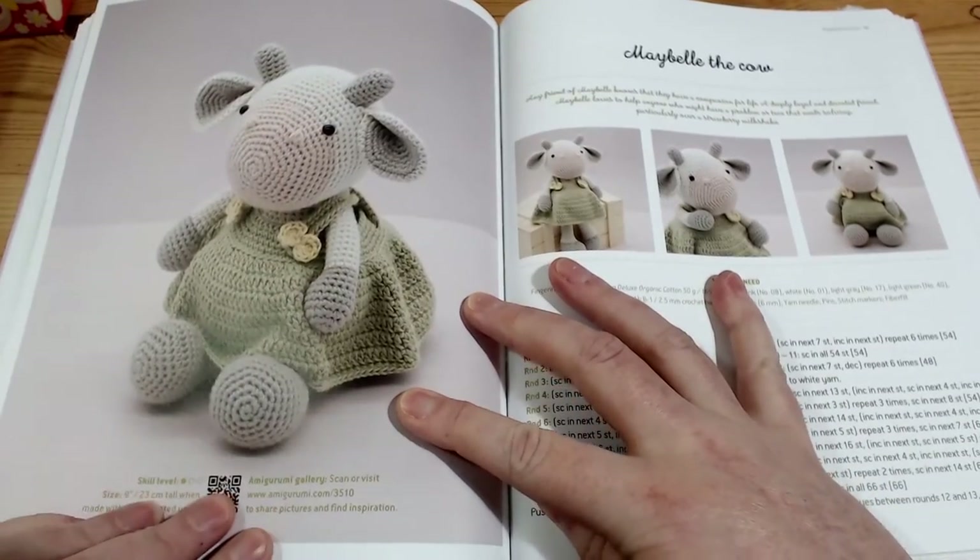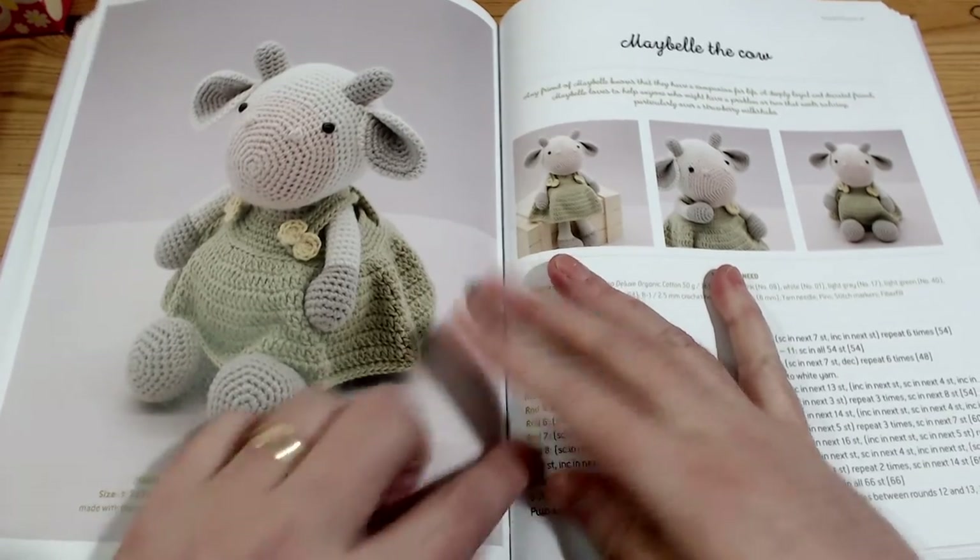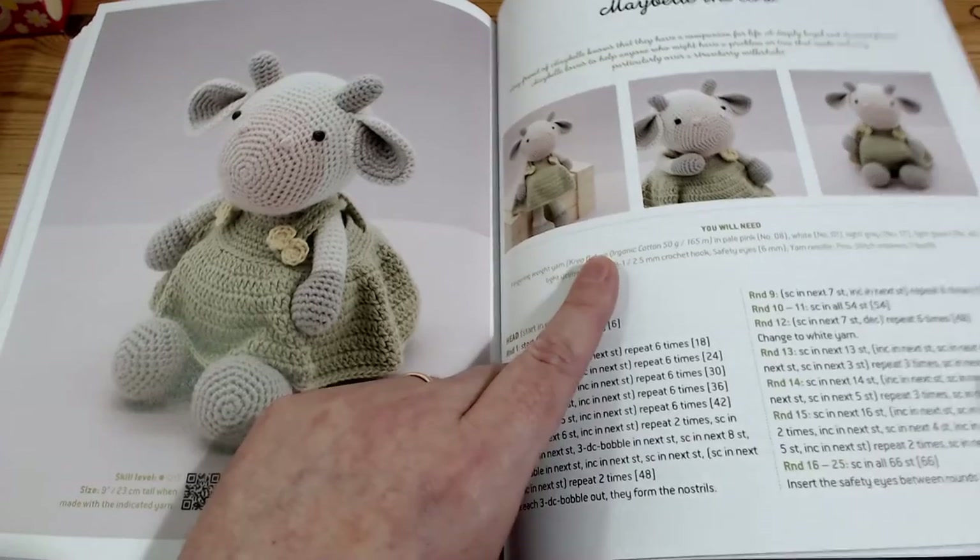Next one up is Maybel the Cow. She needs hair.